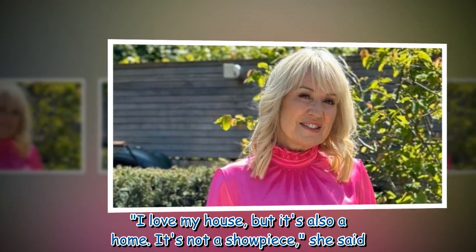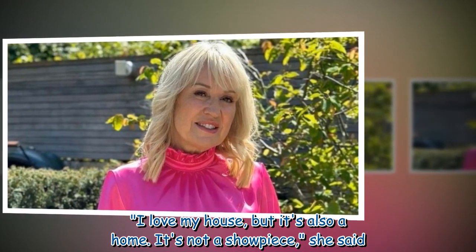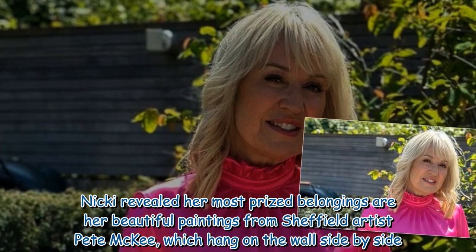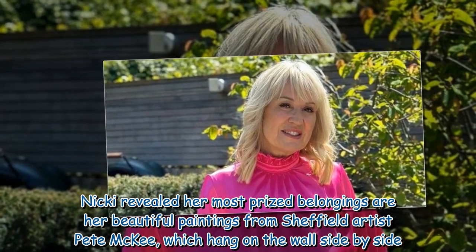"I love my house but it's also a home — it's not a showpiece," she said. Nikki revealed her most prized belongings are her beautiful paintings from Sheffield artist Pete McKee, which hang on the wall side by side.